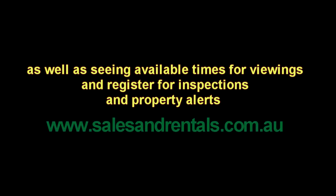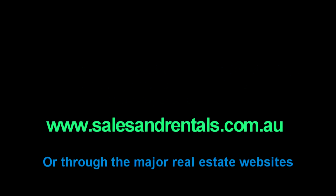To view property photos and more information about this property, as well as seeing inspection times set for viewings, registering for inspections and property alerts, please do so on our website salesandrentals.com.au or through all the major real estate websites.